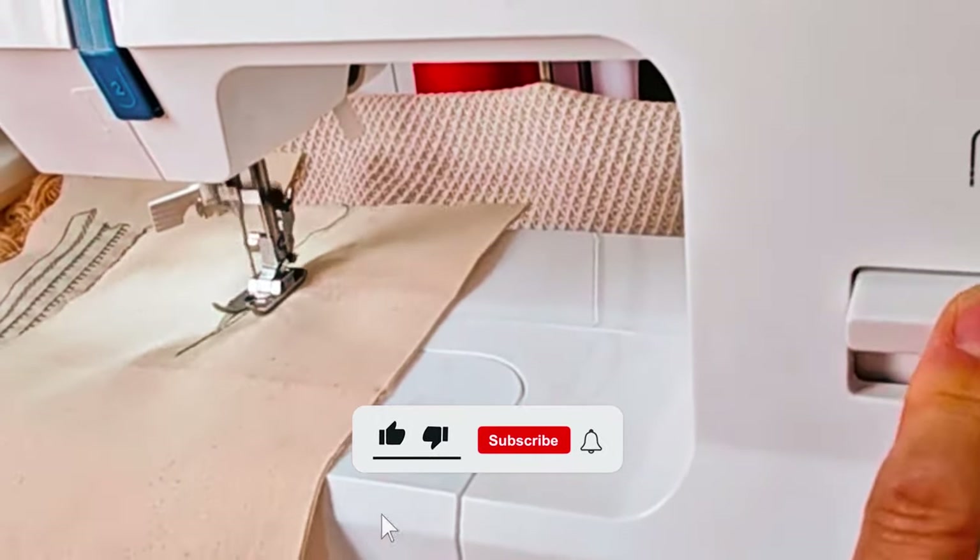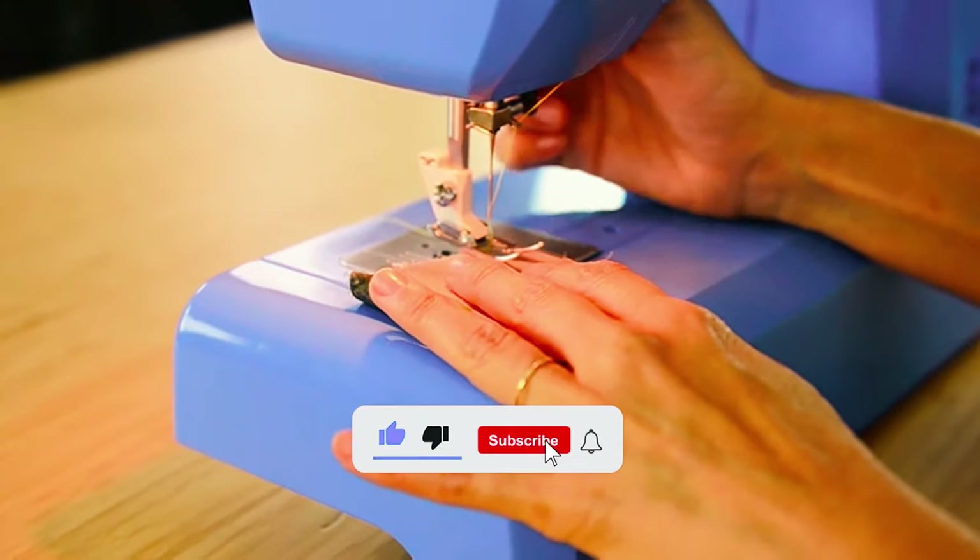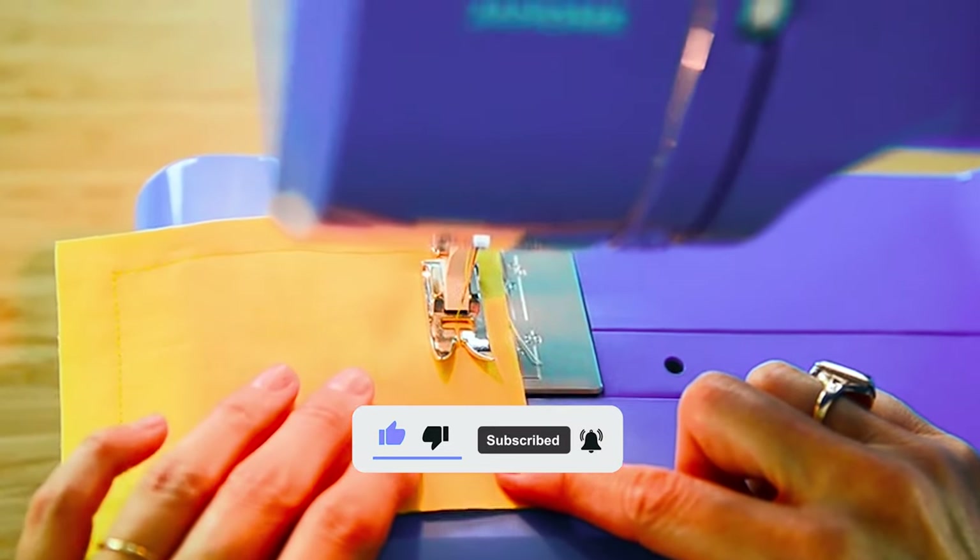Thanks for joining us on this sewing machine adventure. Now go pick your perfect stitch companion and start crafting your dreams.